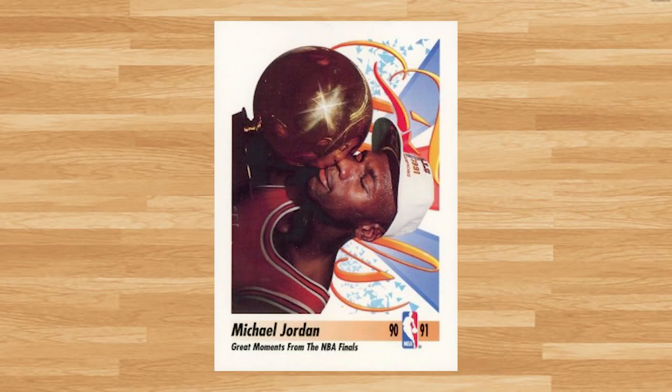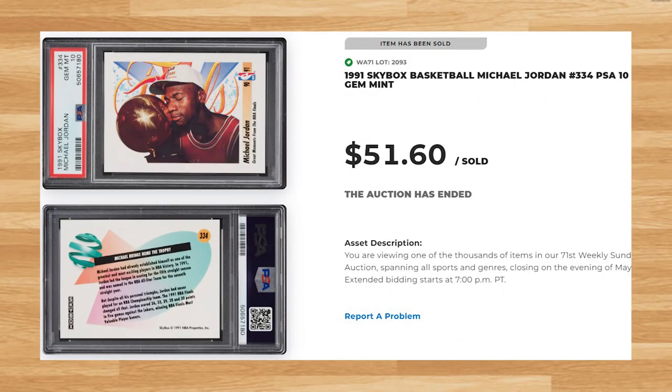Up next at number 11 is this 1991 Skybox card number 334. This was a PSA 10 and it sold for $51.60. This price is right in line with the majority of recent PSA 10 comps I found for this card. This Jordan has a pop of 773 in a PSA 10.